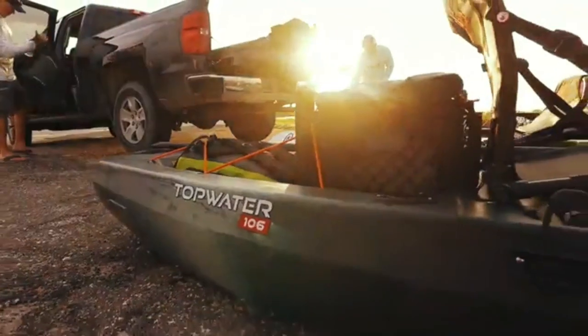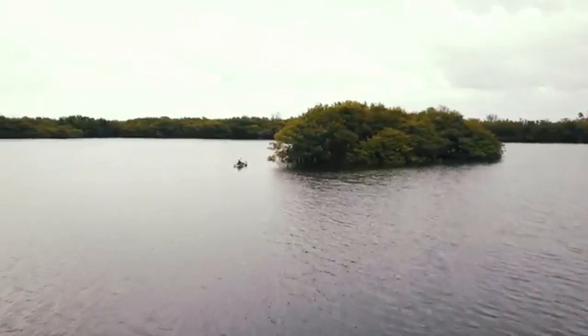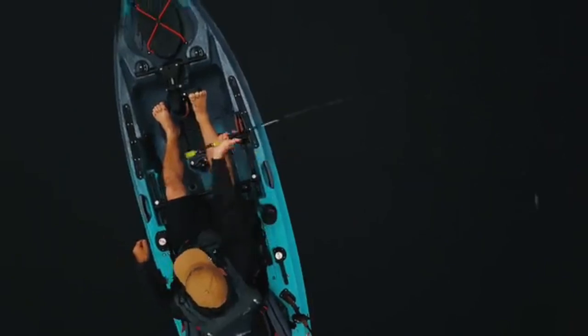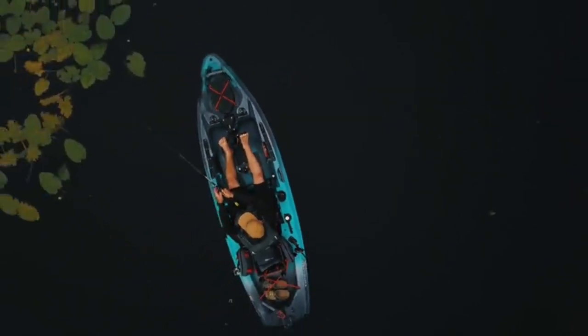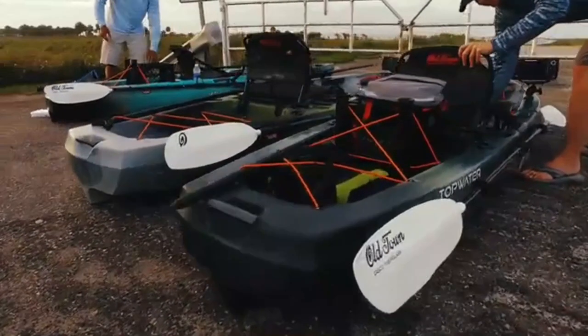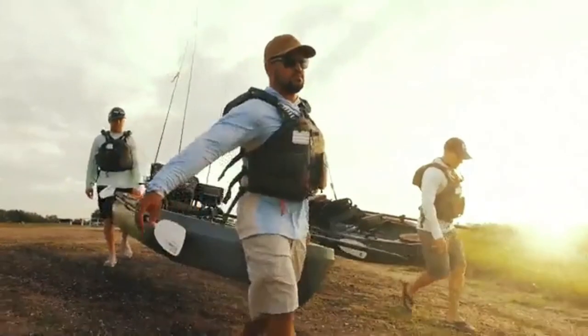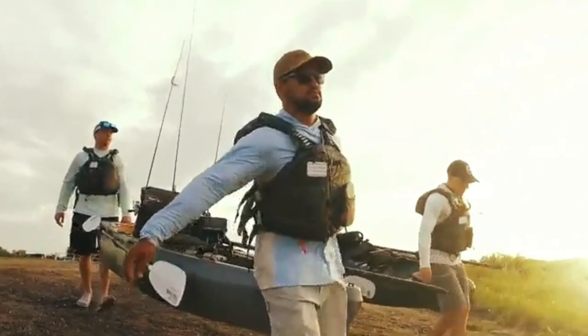I put these accessories to the test on my kayak to ensure they perform well, are durable, worth the cost, fit on the kayak, improve the overall experience, and help you be a more efficient kayak angler. You don't have to spend thousands of dollars customizing your fishing kayak. Choose a few of these kayak fishing accessories, and you will be guaranteed to have an ultimate setup to help you catch more fish. Ready to take your fishing kayak to the next level? Let's go!